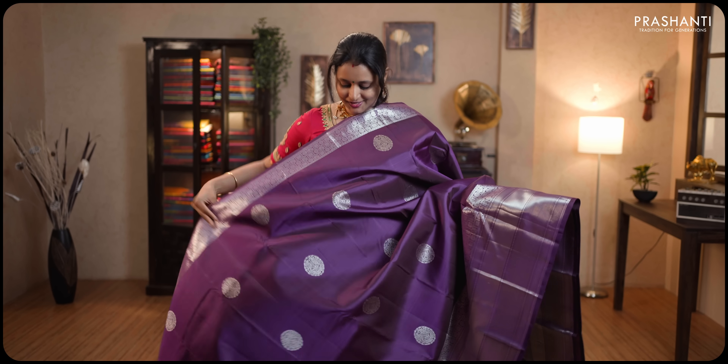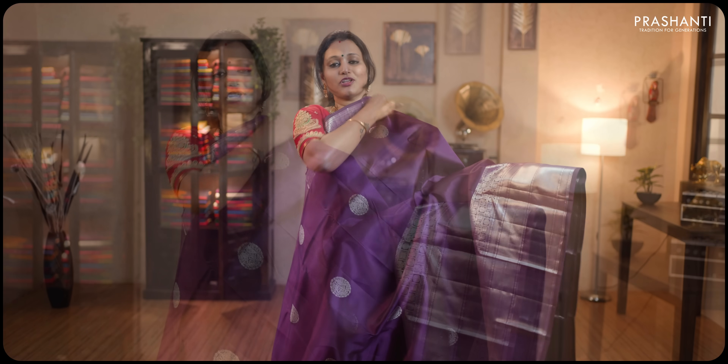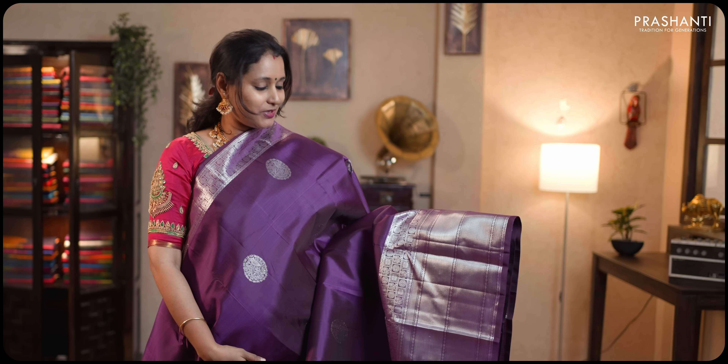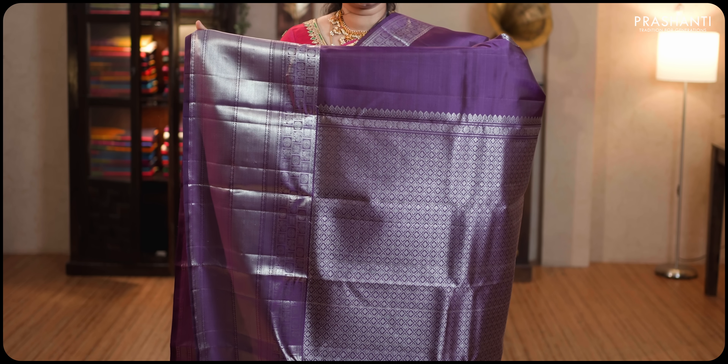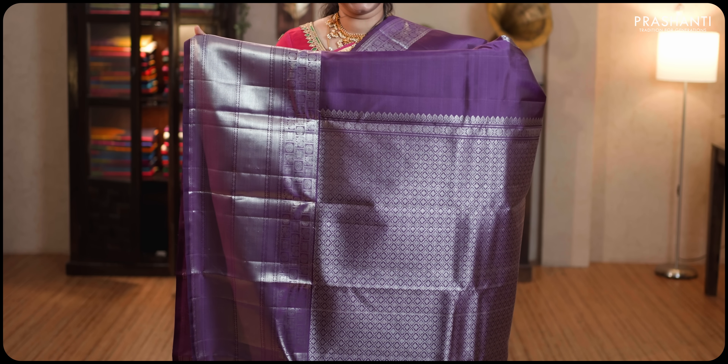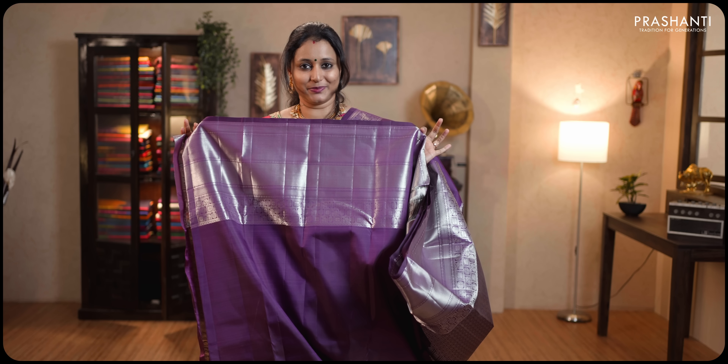Deep purple single colour with short and long silver zari woven borders on either sides. Very pretty mild chakram buttas woven towards the bottom part of the border in traditional Kanjiwaram weaving, with the body having zari woven buttas in silver. Rich self pallu completely woven in silver zari and a plain blouse in deep purple. Priced at ₹15,390.